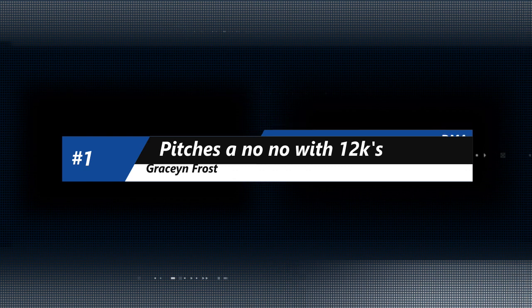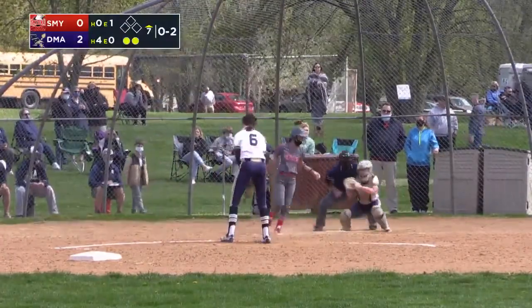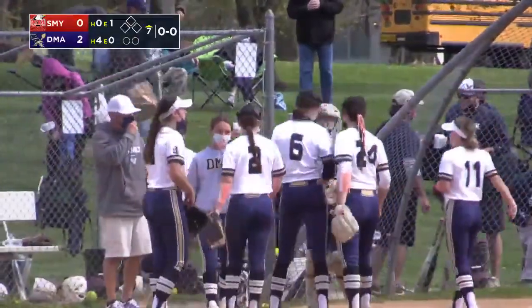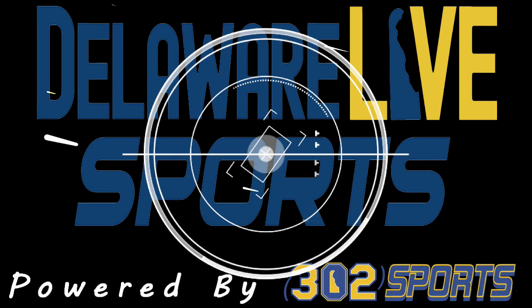On to number one and Grayson Frost — one of the premier pitchers this year in the state of Delaware for DMA. That's going to be a complete one for her — a no-hitter for Grayson Frost, 12 Ks while you're at it, and a 2-0 shutout winner over Smyrna. DMA is going to be tough to beat come playoff time. I'm Nick Allison Drini for Delaware Live Sports.